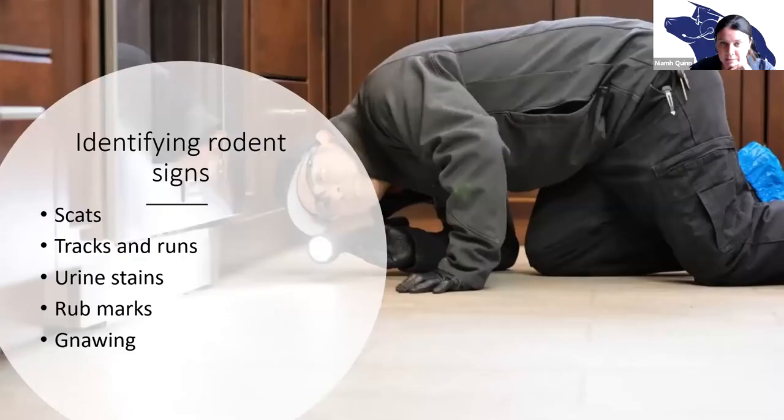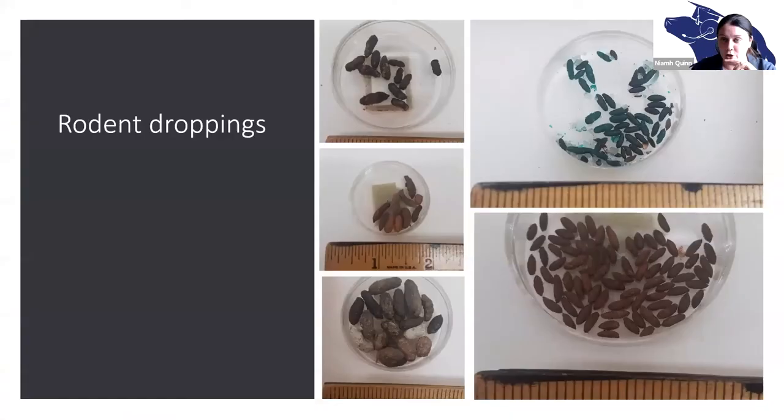One of the things you have to do is try to identify where rodents are. There are a couple of things you can do: you can look for scat — their droppings or feces — look for tracks and runs, which are associated with certain rat species in California, and look for things like urine stains, rub marks, and gnawing.